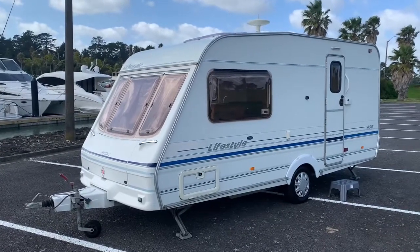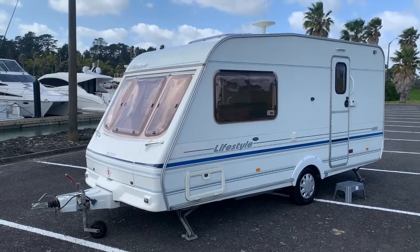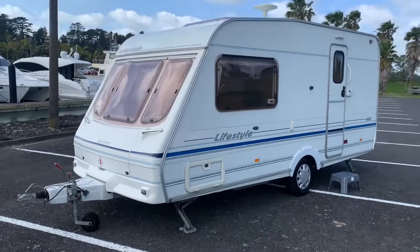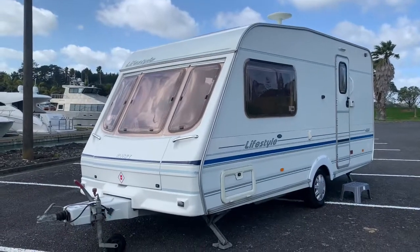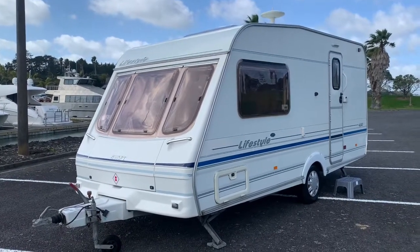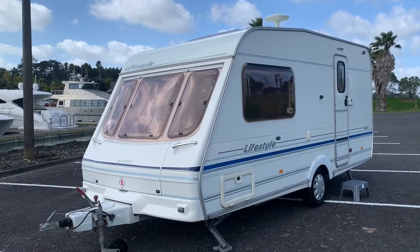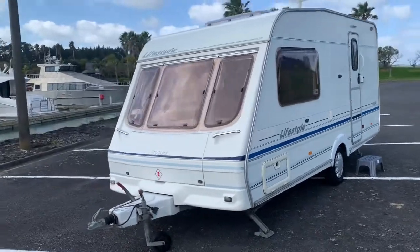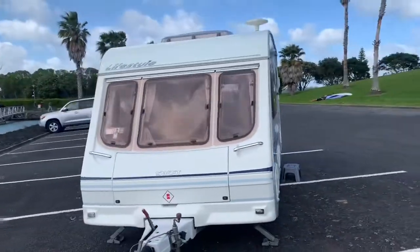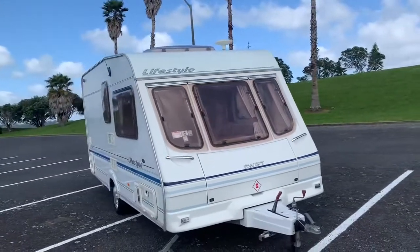Hello there and welcome to our latest offering. Year 2000 Swift Lifestyle 450, two berth end washroom caravan. We're actually advertising this on behalf of the owner. We sold this in April this year and basically the owner loves it but doesn't love towing it, so he's gone for a high-end motorhome instead and just wants to sell it.